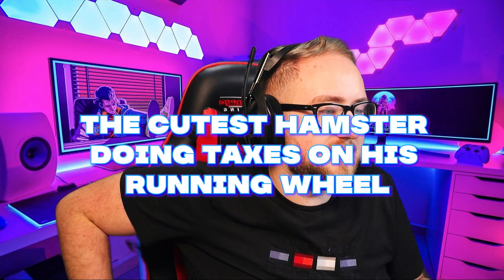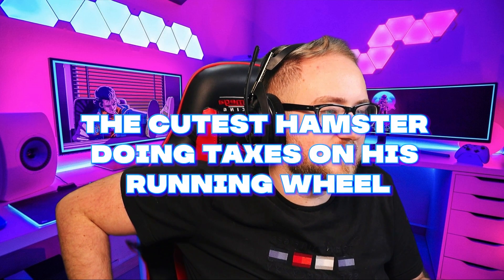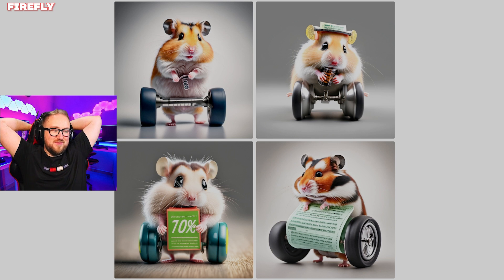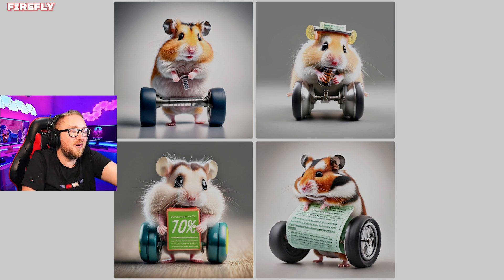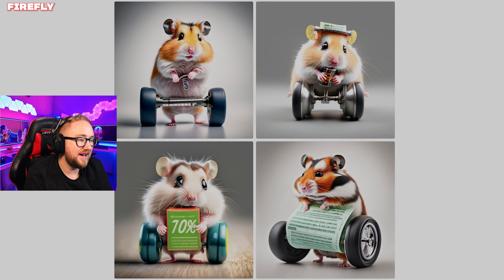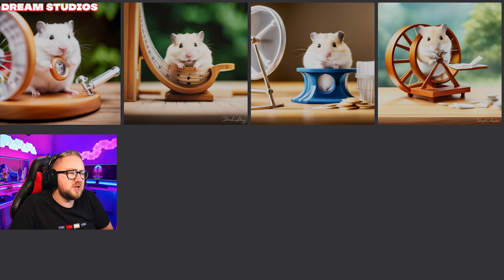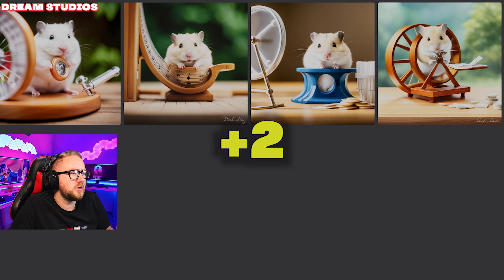The cutest hamster doing taxes on his running wheel. Adobe: these are amazing — it's not what we were looking for with the running wheels, but it is a hamster doing his taxes and there are wheels, so I'm going to give one point to all of these. Dream Studios is closer to the running wheels but they are not doing their taxes. Maybe that right one — I'll give the right one two points.